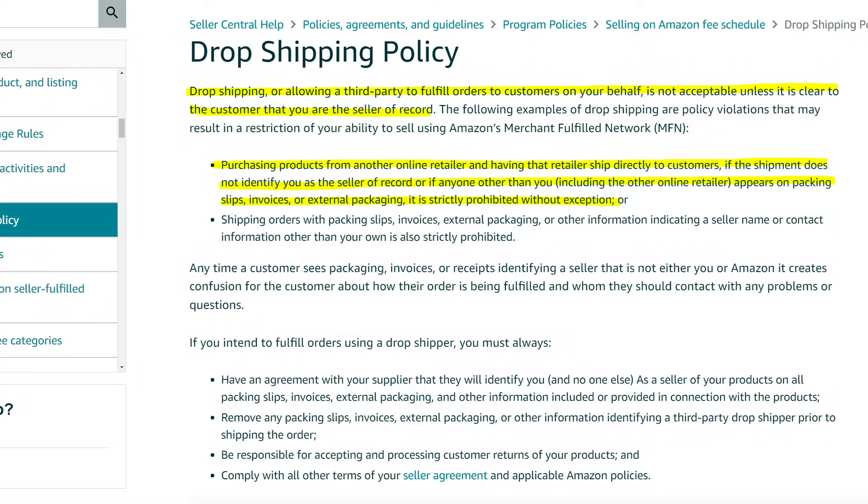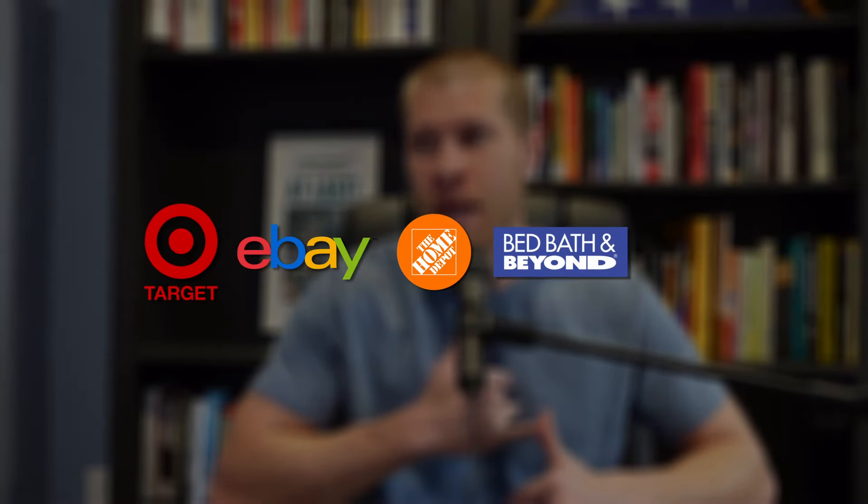I also dropship wholesale products on Amazon as well, but we're just talking specifically about dropshipping retail products in this video, which is much more beginner friendly. It is technically against Amazon's terms of service to dropship from other retail websites, so make sure you're not doing it from any big box retailers that compete with Amazon directly — for example, Target, eBay, Home Depot, Bed Bath & Beyond, Walmart, etc. If you're dropshipping from obscure retail suppliers that customers won't recognize, then you'll be fine.